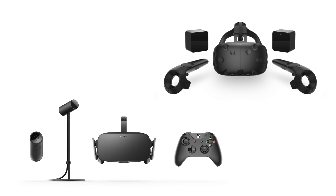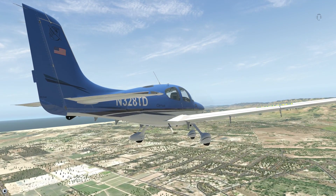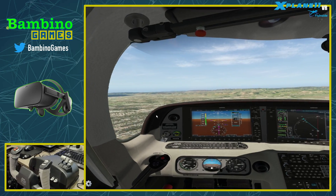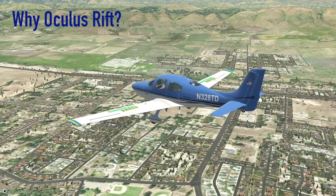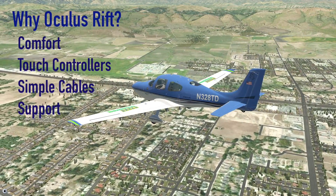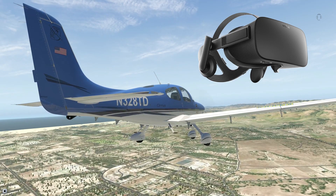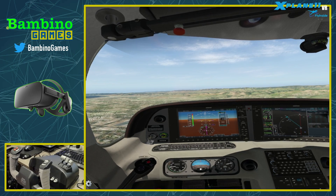Both Oculus Rift and HTC Vive will work for VR flight sims, but be sure to check which headset supports the flight sim of your choice. Both platforms have pros and cons, and there are dozens of YouTube videos comparing them. Both have growing libraries and plenty of R&D dollars behind them. I chose Oculus Rift for comfort, touch controls, simplified cables, Oculus support, and the built-in headset and microphone — handy when talking to ATC on PilotEdge. I highly recommend test driving both headsets.